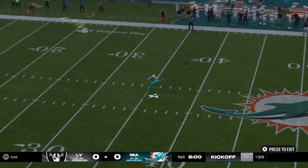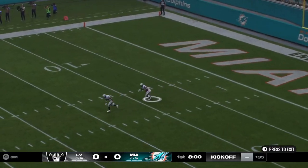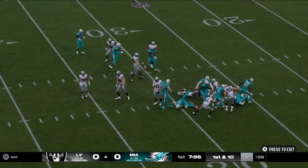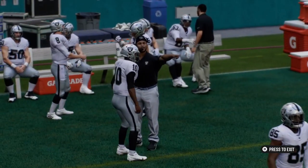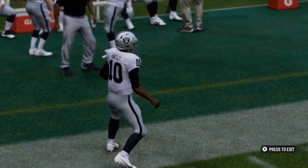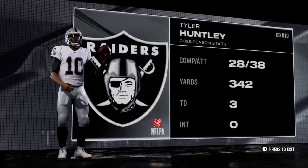Two teams here, each off to 1-0 starts as this one is underway on EA Sports. It's a pretty good return as he'll get this up to the 29. Here comes the Raider offense now onto the field, led out by their quarterback, standing 6-1 from Utah — it's Tyler Huntley.